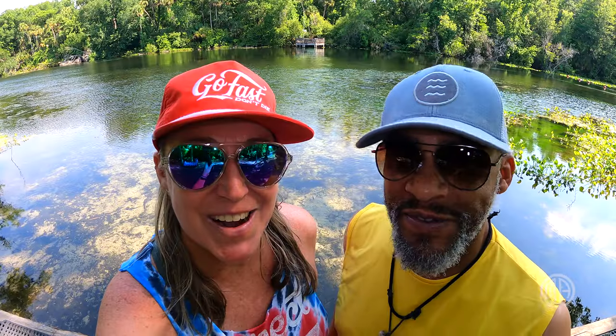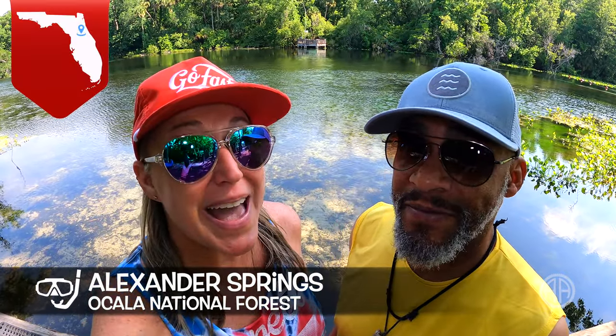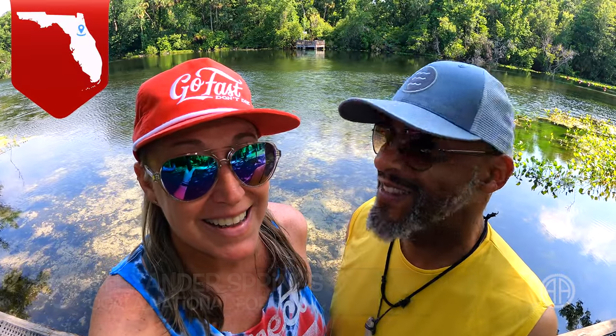Hey guys, what's up? It's Pascal, Art of Adventure. Welcome back to our channel. We are in Alexander Springs in the Ocala National Forest. Here are the three big things you need to know before you go.